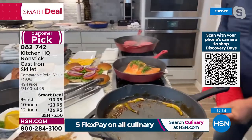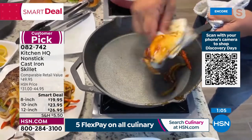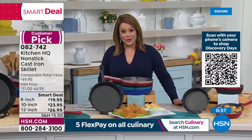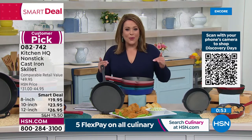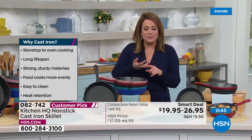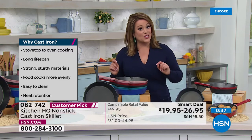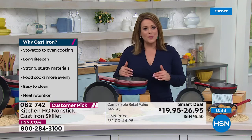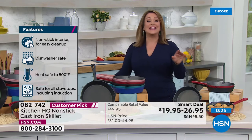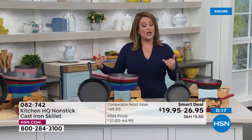Anything left in there — watch this — the cleanup: don't blink or you'll miss it. Nothing sticks. For anyone cooking with cast iron forever, or whose mom or grandma did — you know cast iron cooking is the best, but it's very troublesome, annoying, and complicated. Kitchen HQ is all about tackling those challenges. This is a Smart Deal — a temporary price that will go back up. Item number 082-742. Non-stick cast iron — choose your size: 8-inch, 10-inch, or 12-inch. Choose your color.